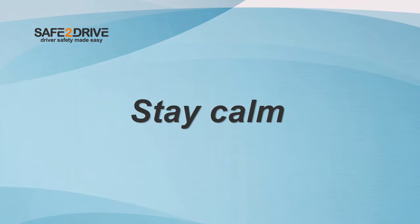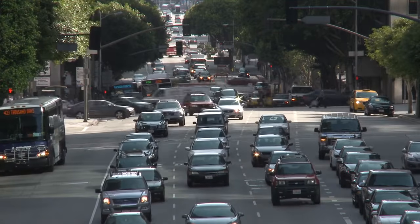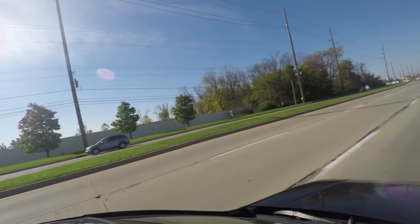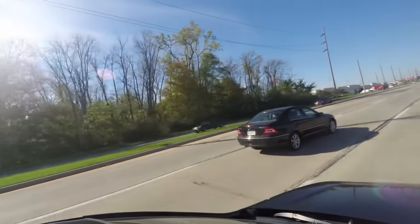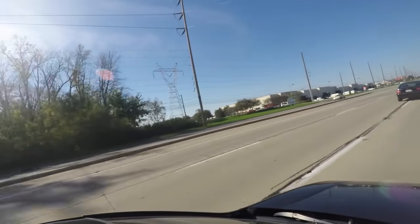Stay calm. It's hard to keep your cool when you're faced with an aggressive driver who is tailgating you or who cuts you off, but that is exactly what you need to do to stay safe. If possible, allow the aggressive driver to drive ahead of you and distance yourself from their vehicle as much as you can. Staying calm while tempers flare can not only save you from an unwanted accident, but a road rage incident as well.